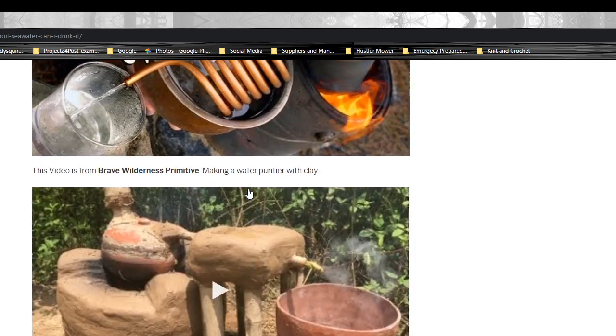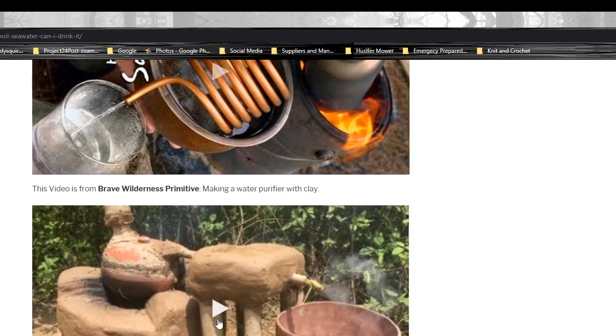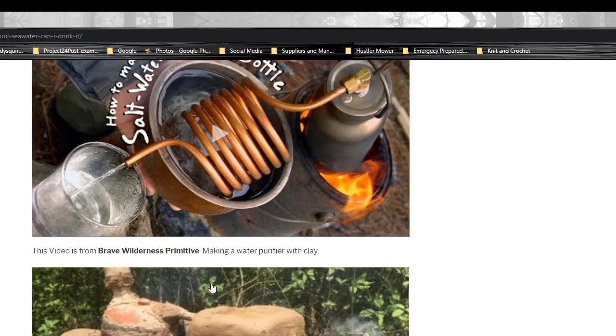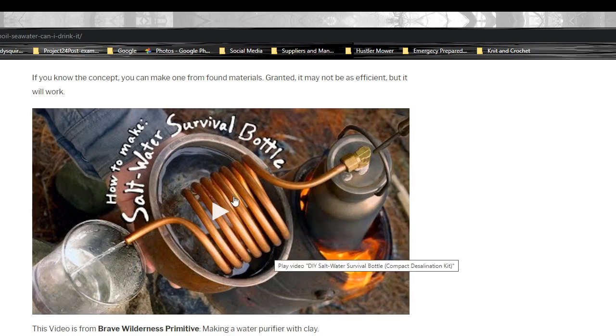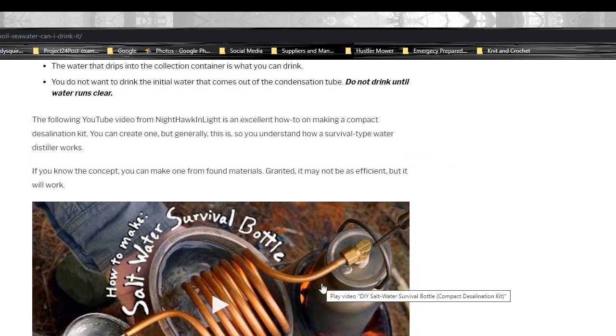There are two YouTube videos down here. One shows a gentleman making a water distillation unit out of clay. The other is a really cool video where someone makes a mini distillation unit — it's a great video to watch if you want to understand the concept of how it's done, and kind of shows you the process.